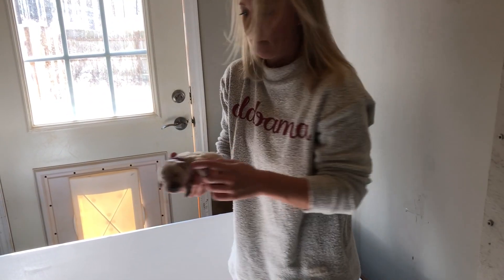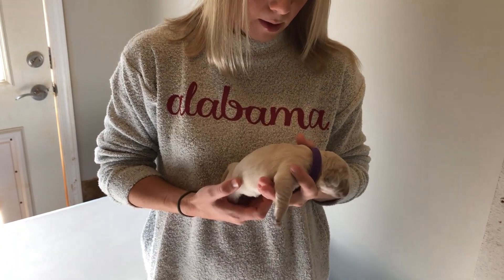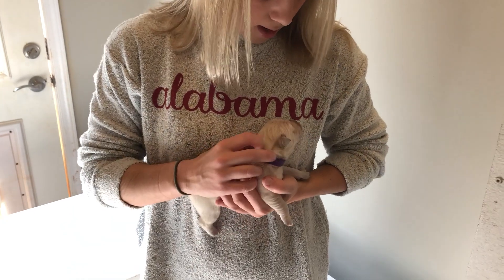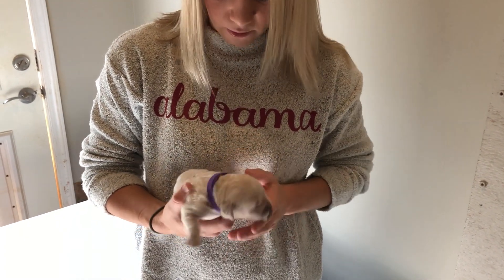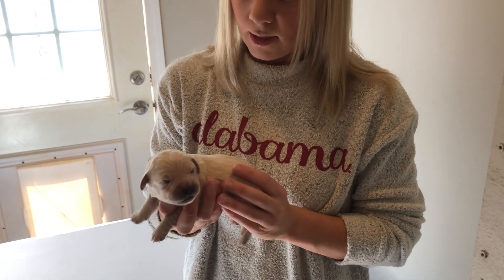And we have Miss Purple. Miss Purple is about a medium-sized female right now. She's got a really pretty white coat. She's looking for her mama. This is Miss Purple.